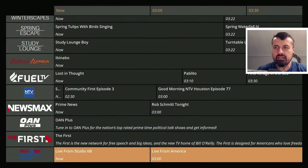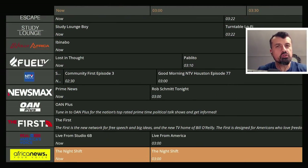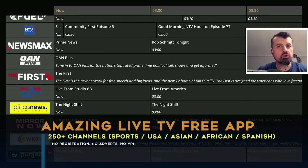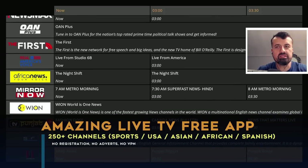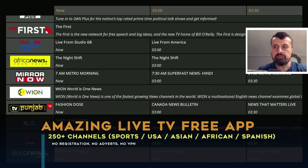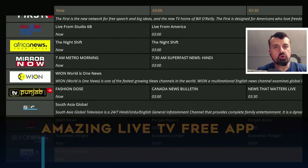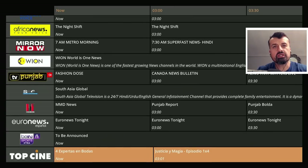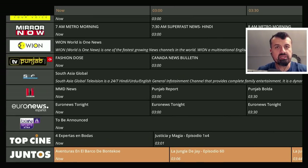Imagine an application that gave you access to over 250 live TV channels that you can enjoy on your Fire Stick, on your Android TV, absolutely free. This application doesn't require any kind of registration, no usernames, no signups, no passwords, and it doesn't need any kind of VPN.